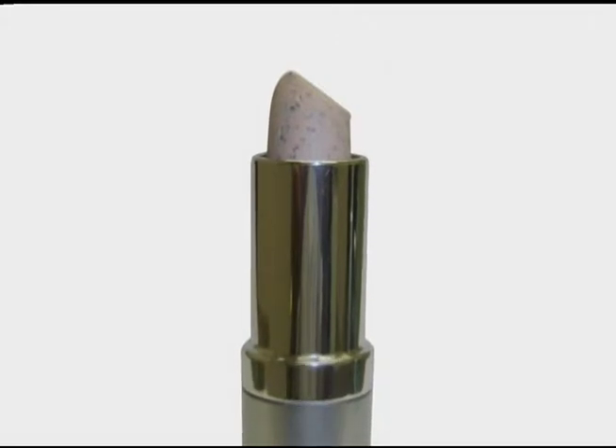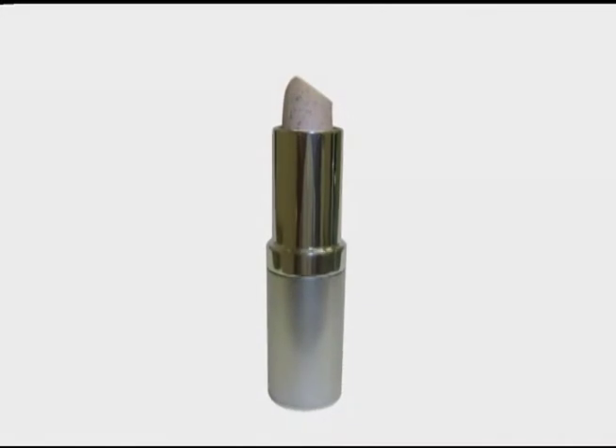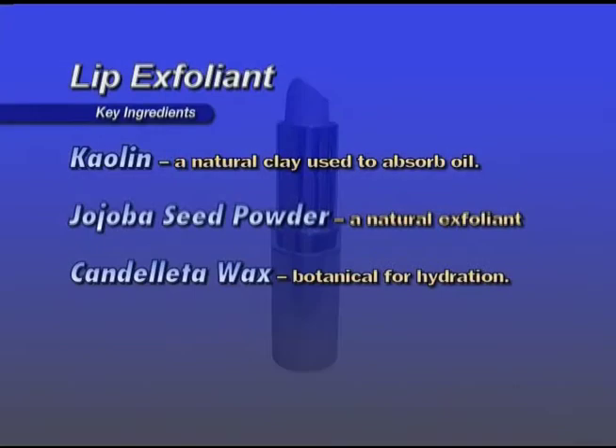Lip Exfoliant — a unique natural botanical lip treatment that quickly and gently sloughs away dead skin cells from the lips. Key ingredients: Kaolin, a natural clay used to absorb oil; Jojoba seed powder, a natural exfoliant; Candelilla wax for hydration. Apply from tube or with finger and gently massage in a circular motion on and around the lips for approximately 30 seconds, then wipe away with a tissue or cold water. Follow with a Vitamin E stick. For professional use, use a spatula.